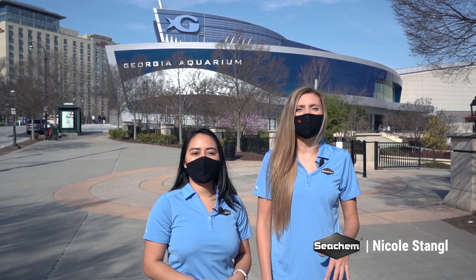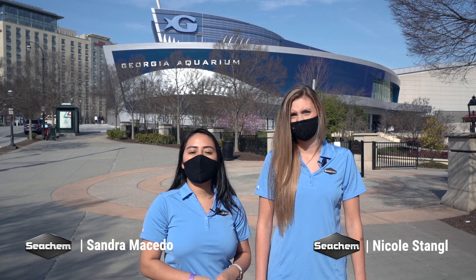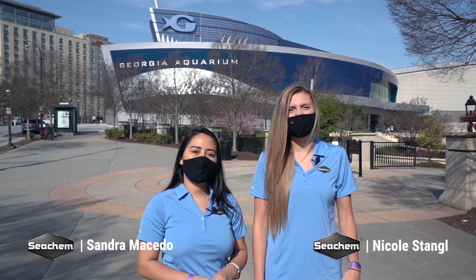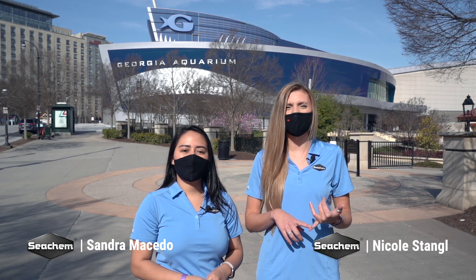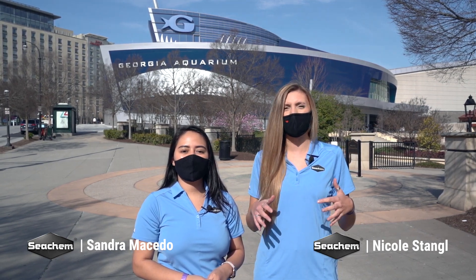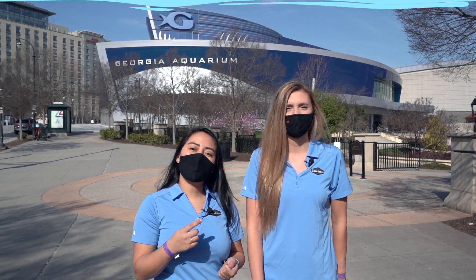My name is Nicole Stengel and I'm the director of sales at Seachem Laboratories. My name is Sandra Macedo and I'm the marketing specialist at Seachem. We're here today at the Georgia Aquarium and we're going to take you inside so you can see how they use our products and why. The Georgia Aquarium has been a longtime partner of Seachem Laboratories, so we're really excited about this project. Follow us and let's go take a look.